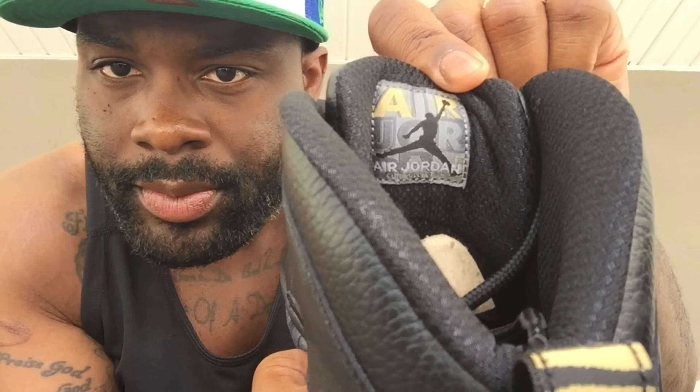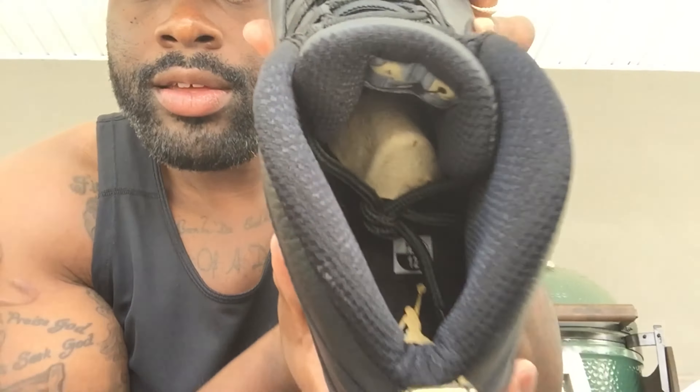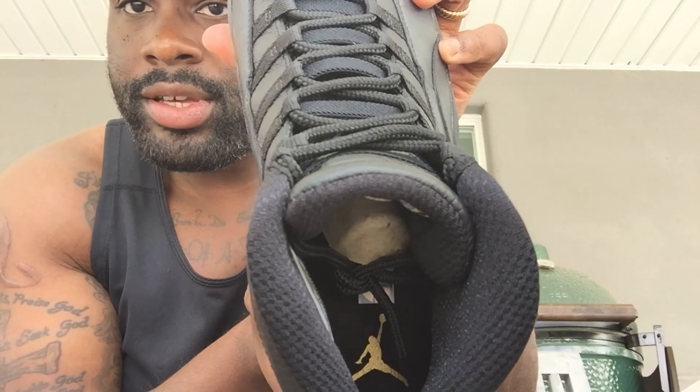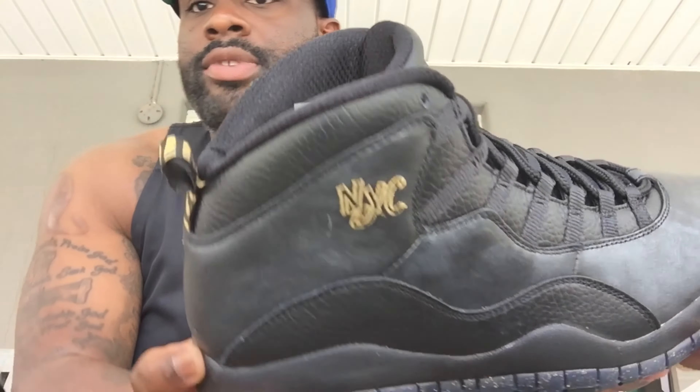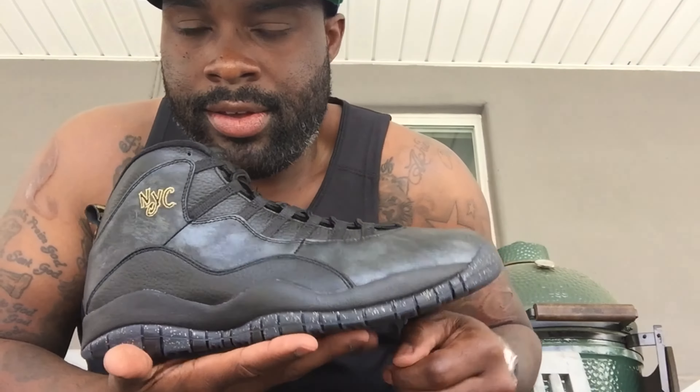On the inside — right there — you got the Air Jordan, and it says 'City Collection' right underneath the bottom. So that's on the inside, then the typical gold Jumpman on the inside with sizing right there. So yeah, this is the NYC 10 right here.